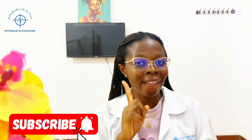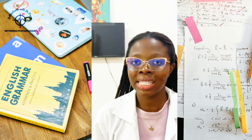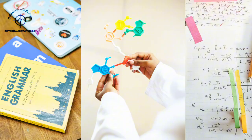For Ghanaian students, the requirements basically include, firstly, a strong background in science subjects such as biology, chemistry, and mathematics at the senior high school level. Secondly, a minimum grade of C6 or better in the core subjects — that is, English, core mathematics, and integrated science — as well as in your elective subjects.